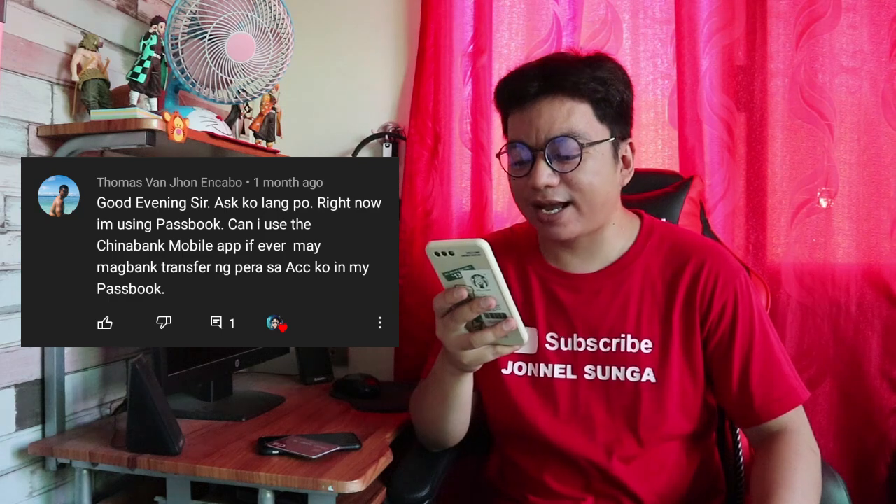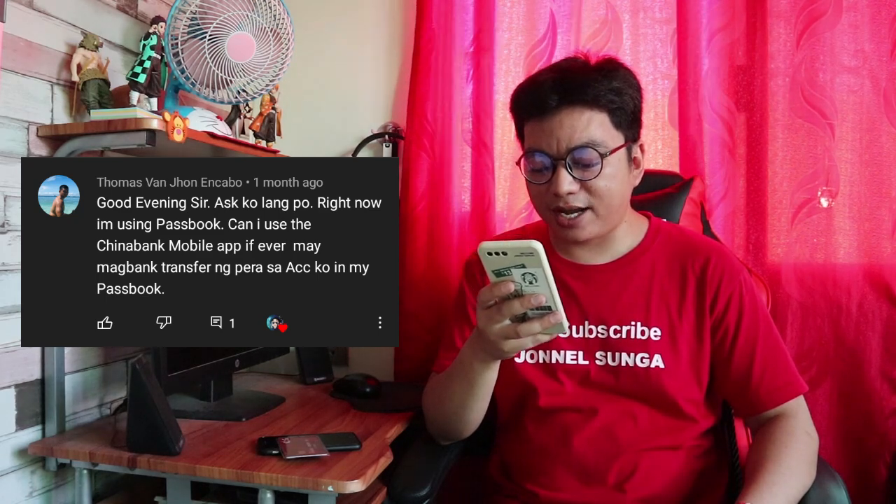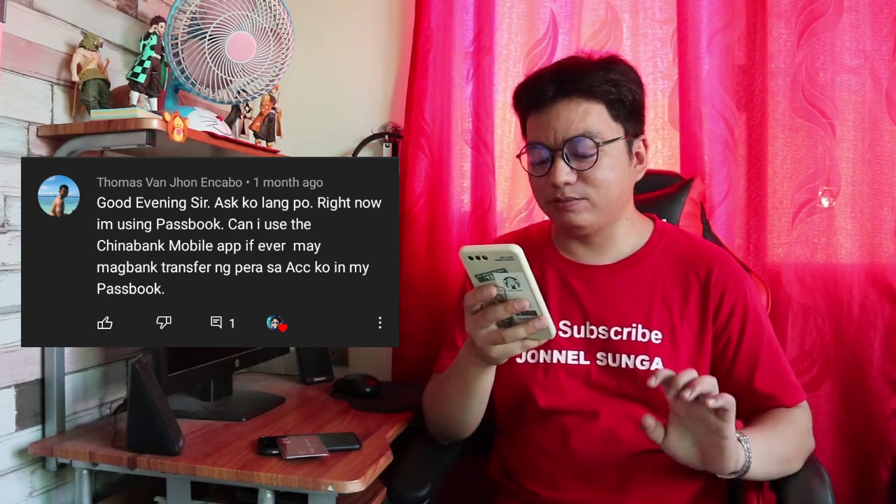First question galing kay Thomas Van Jan Cabo. Tanong niya: right now he's using a Passbook — can he use the China Bank mobile app if someone bank-transfers money to his Passbook account? Hindi po. Pwede kayong mag-apply through online banking sa pinakamalapit na branch para sa online transaction. Kasi magkaiba po yung application ng online transaction ng Passbook dun sa online transaction ng China Bank Savings. Kailangan muna ninyong mag-apply for online para sa inyong Passbook para makapag-transfer.